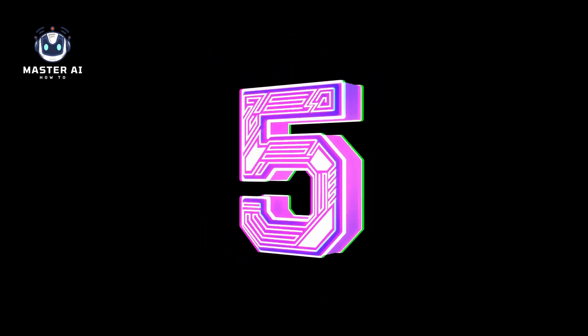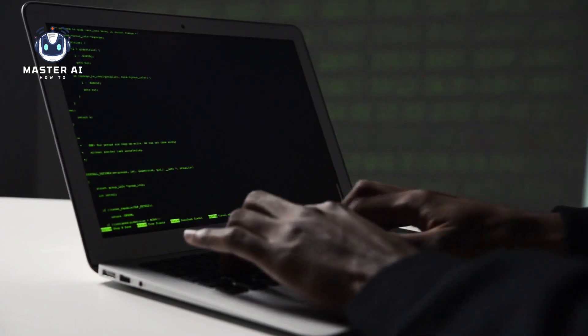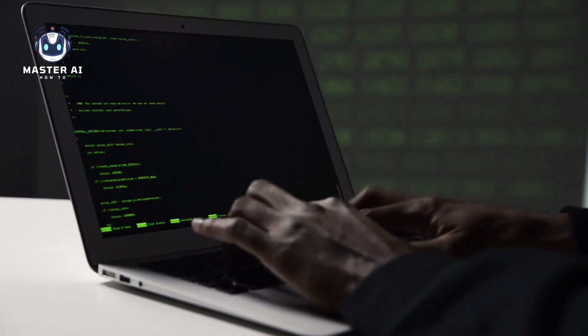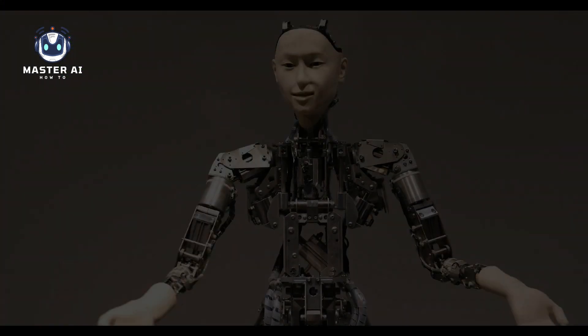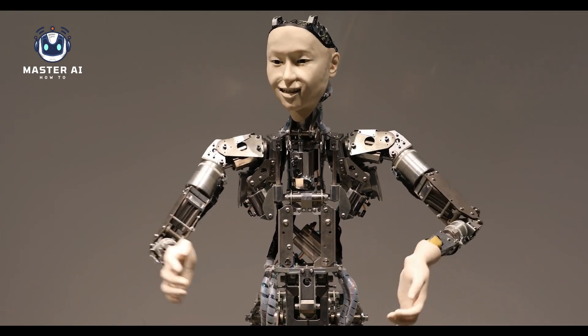5. Sensors. Robots are equipped with a range of sensors, including cameras, microphones, and touch sensors. These sensors enable the robot to interact with its environment, gathering information about its surroundings and responding to changes in real time.